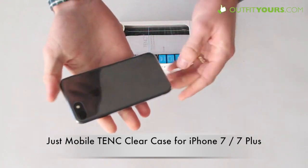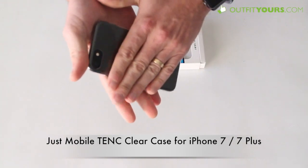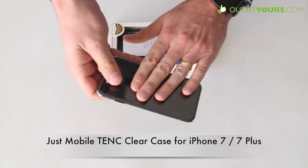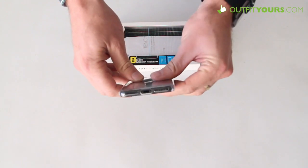So here I can just pop it in like so. Also, it's going to provide a little bit more friction, so it's not quite as slippery as the naked iPhone. The matte finish actually has a little more grip to it, so if that's a concern for you, I would go with that one.